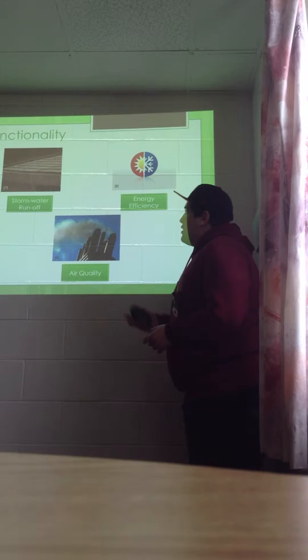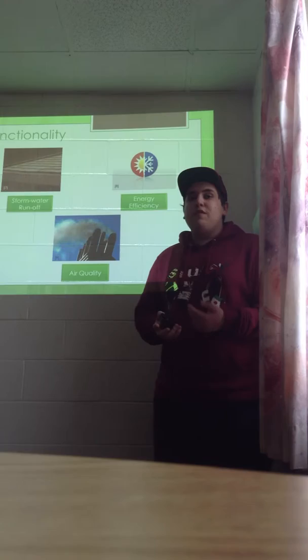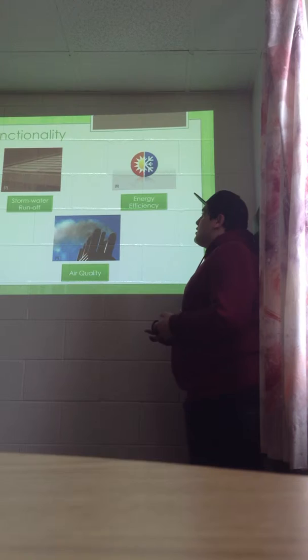Regarding functionality of the green roof, the main functional purpose is its stormwater runoff capabilities. One in five storms is capable of overrunning a typical stormwater system. The green roof helps mitigate this by lowering the rate at which water leaves the roof as well as returning a portion of the water to the atmosphere. Green roofs are also very energy efficient, reducing the heat flux through the roof which effectively lowers heating and cooling costs for the homeowner.